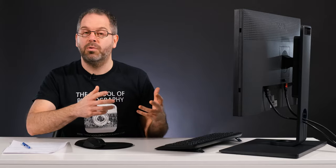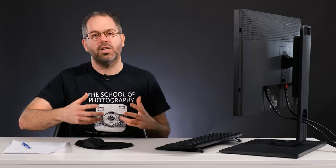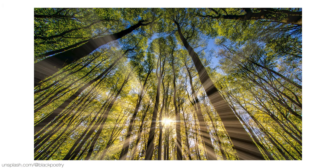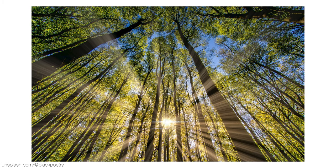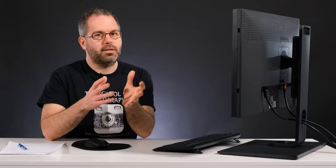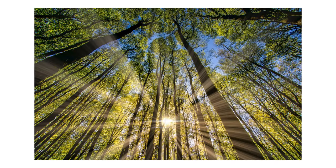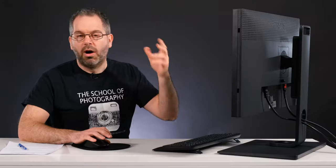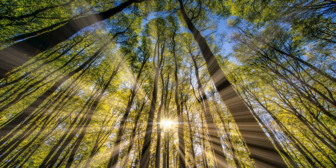I'm going to show you some other examples now from unsplash.com which I think are great examples that anyone can take with any camera. Here is one from @blackpoetry over on Unsplash. I think it's a lovely example showing the great outdoors. The trees are starting to bloom this month so you might get some greenery like in this shot. It's just about timing in this particular picture — waiting for the sun to rise or set and you get all of these lovely sunbeams coming through the trees.